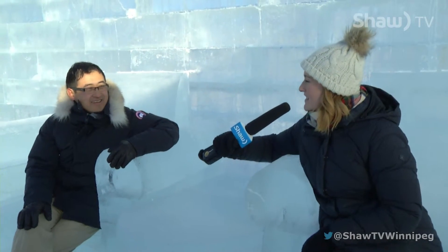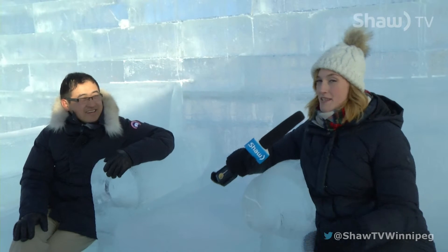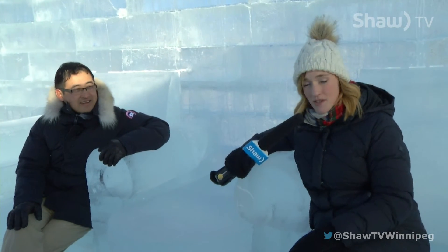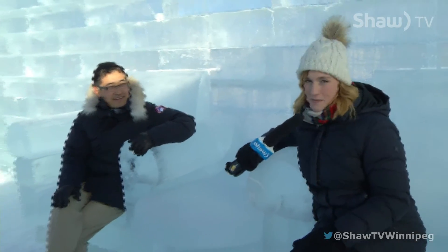Perfect. Thank you so much for having us out, Andy. I'm so impressed. And I know that the fine details haven't even been completed yet, so I'm really excited to see it when it's done. You can find them online at thegreaticeshow.com. And while you're online, make sure you look out for us. We're on Facebook and Twitter — just search for Shaw TV Winnipeg. Thanks for watching, and we will see you on the next episode of Go!